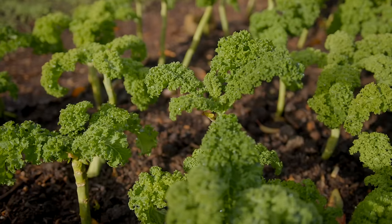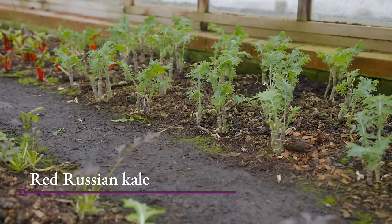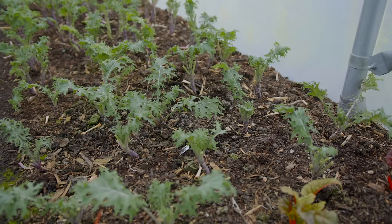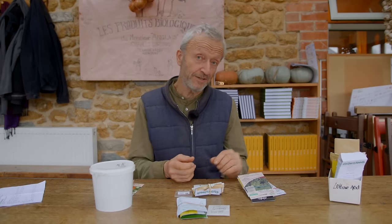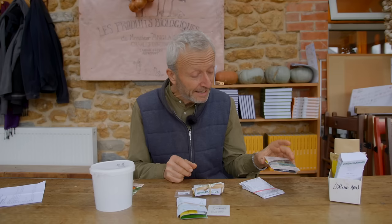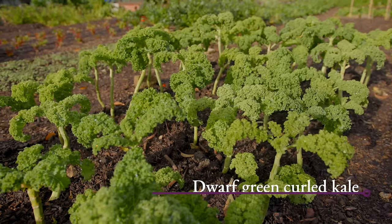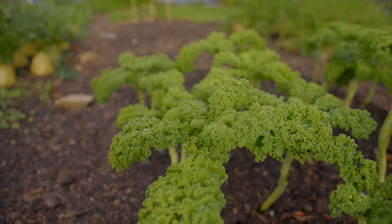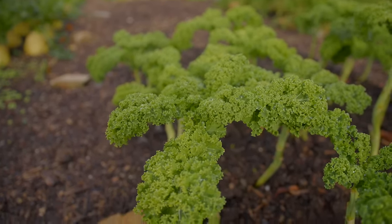Kale — what a choice we have now, much more than we ever used to. You've got curly types and flat leaf types. I'd particularly recommend Red Russian — a gorgeous flat-leaved, tender variety. The curly ones tend to be a little bit tougher but more frost hardy. Red Russian you can chop in or pick small for salad, and you can almost have it year-round if you sow some later in the year as well as in spring. Also check whether a variety is a tall type or dwarf type — Dwarf Green Curled is really good for small gardens; doesn't get much higher than about 40 cm / 16 inches.